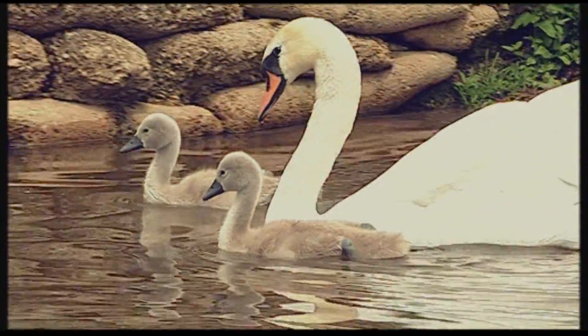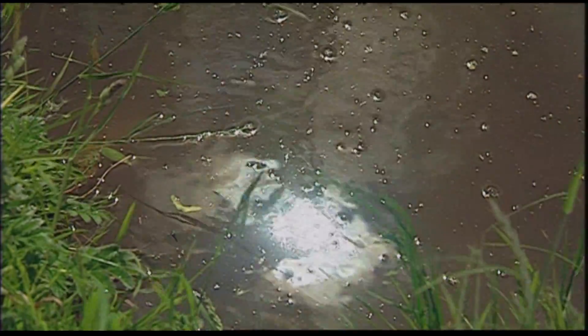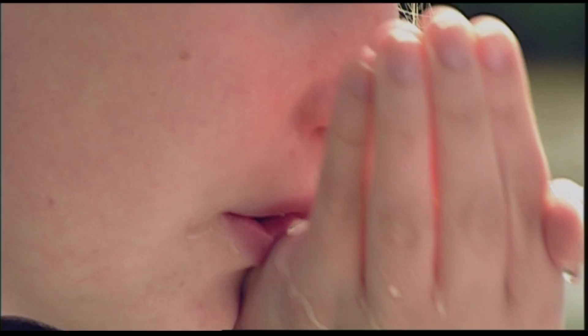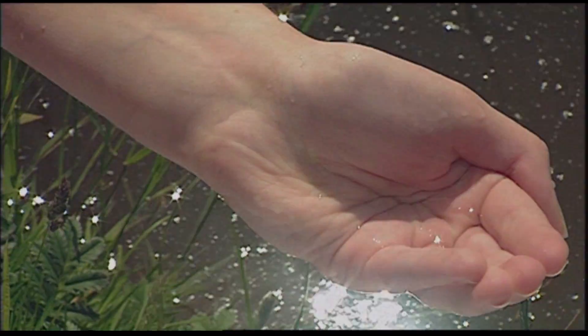Rivers are places to enjoy where you can relax and appreciate the beauty of the natural world. But rivers are also vital for mankind and always have been. In Britain today we don't drink straight from rivers, but rivers still provide the majority of our water supply.